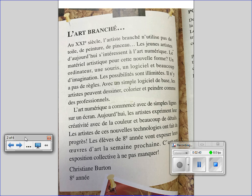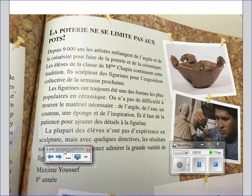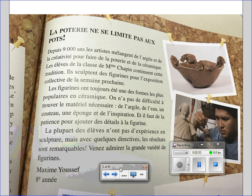Please turn in your livres to page 65. La poterie ne se limitait pas aux pots. Depuis 9000 ans, les artistes mélangent de l'argile et de la créativité pour faire de la poterie et de la céramique. Les élèves de la classe de Madame Chapin continuent cette tradition. Ils sculptent des figurines pour l'exposition collective de la semaine prochaine.